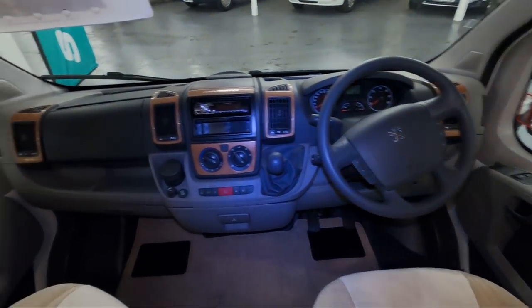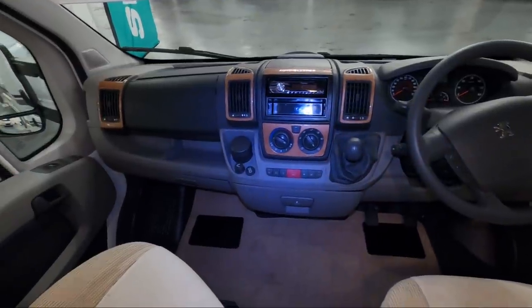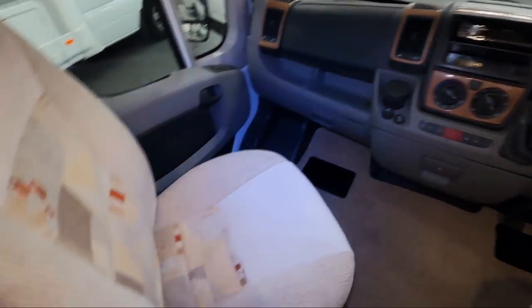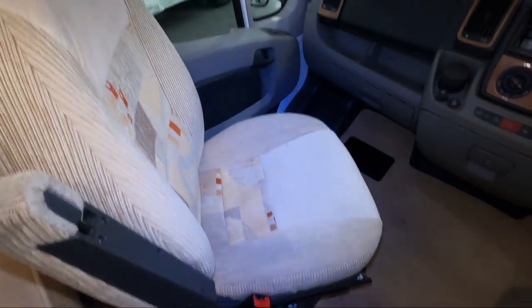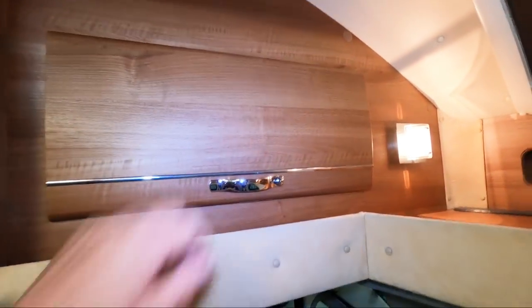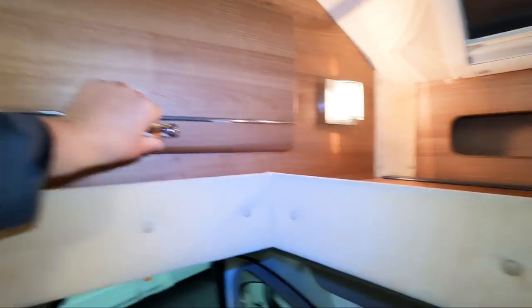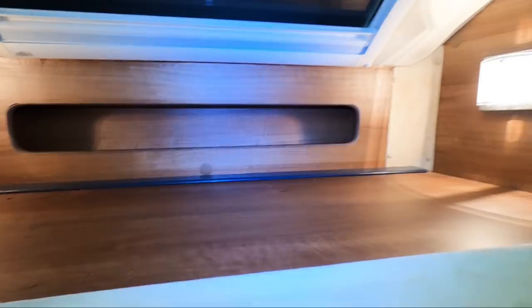It's a Peugeot cab, 2010 vintage, six-speed manual. These seats look very familiar — the fabric. Up here you've got some lockers, which is good to see. There's a bit of cubbyhole space and a shelf.